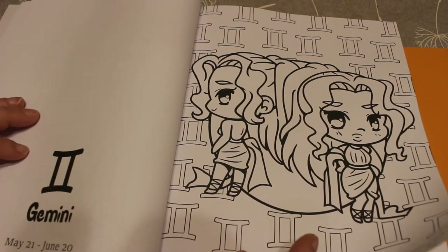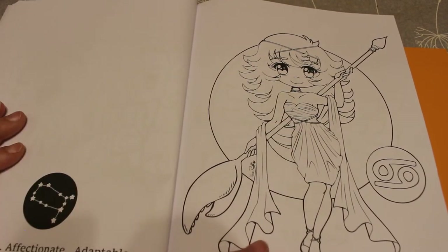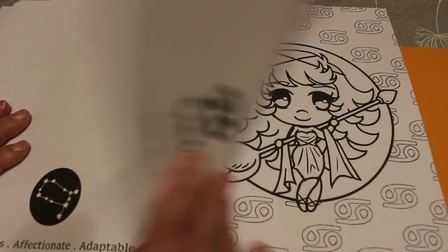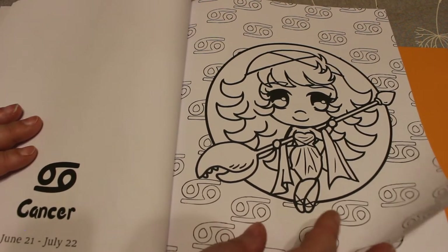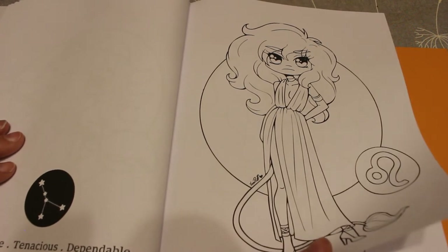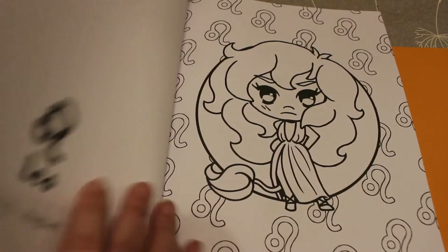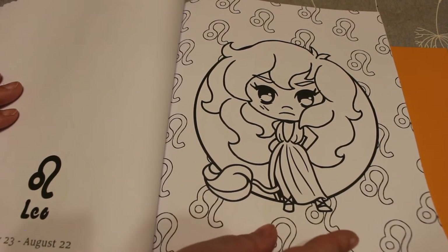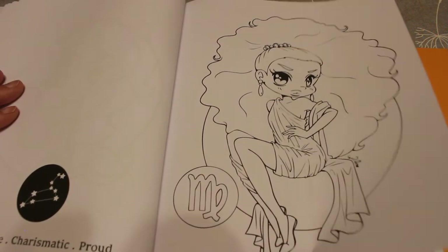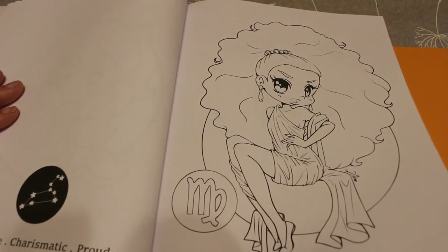On the Gemini one I actually prefer the first picture. Gemini: curious, affectionate, and adaptable. Then we've got Cancer — this is my star sign! So cute. Cancer: imaginative, tenacious, and dependable. Then it's Leo — passionate, charismatic, and proud.